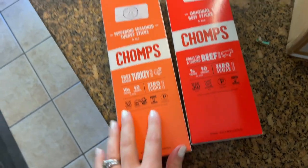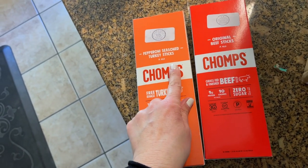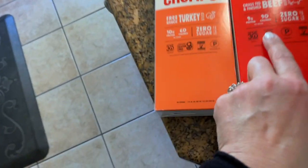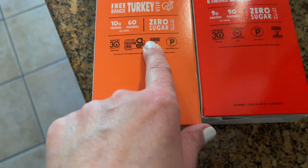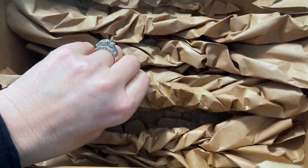I got these Chomps — these are two points on WW and some of them were free. These are the free-range turkey pepperoni sticks and then the original beef sticks. These might be three points because these are 90 calories, and these are 60. I really went a little overboard there, but the thing I'm most excited about is I ordered the Palmini.